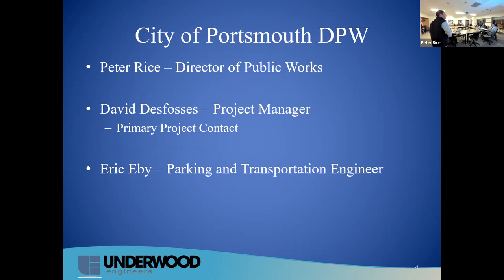Here are the project team contacts for the City of Portsmouth, Underwood, and Severino. For the City of Portsmouth, Peter Rice is the Director of Public Works. Dave is the primary contact as Project Manager — he'll be who you'll likely speak to from the city. For parking, transportation, and traffic, Eric will be your outlet. All of this presentation will be posted on the web page for the project first thing tomorrow, including contact information. We'll be resuming weekly updates once construction starts.